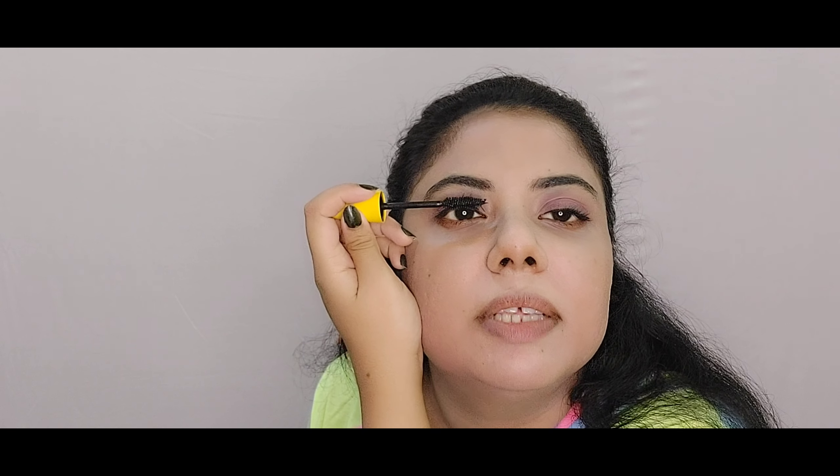We are done with the eyeshadow look — it's a very subtle pink look. Now we'll move to eyeliner, for which I'm using the Latme Insta Liner. I've done my eyeliner keeping it subtle and not overdoing it. If you want, you can apply a little kajal on your lower lashes, but I'll just use mascara on top. I'm using the Maybelline Colossal Waterproof Mascara. I think mascara is a must — even if you're not putting on eyeshadow or eyeliner, you should always go for mascara.